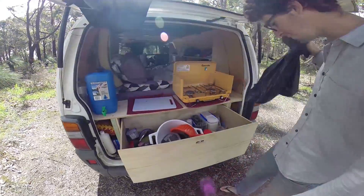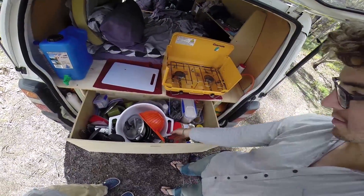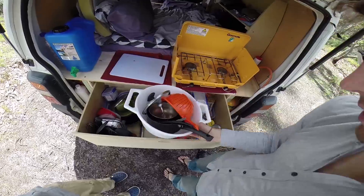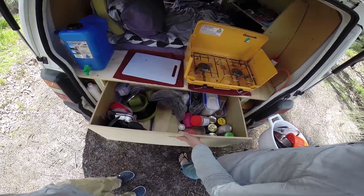Notre tiroir avec tout ce qui est nourriture — c'est simple: un pâte, riz et des conserves. Ça c'est la vaisselle sale, tout ce qui est vaisselle, verre, un magnifique tiroir.